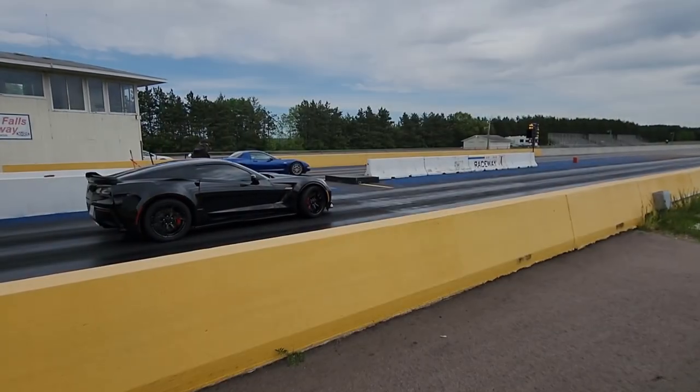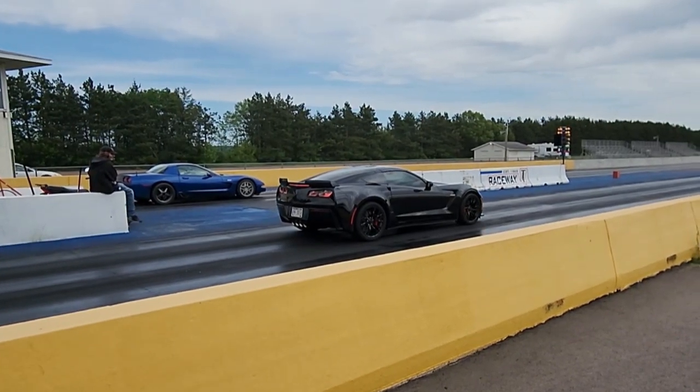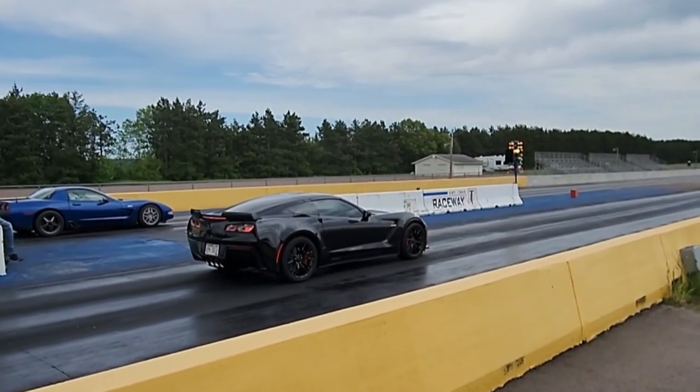Now, before we get to the tiebreaker, this race came up next — it's a supercharged C5-Z06 versus a supercharged C7-Z06.